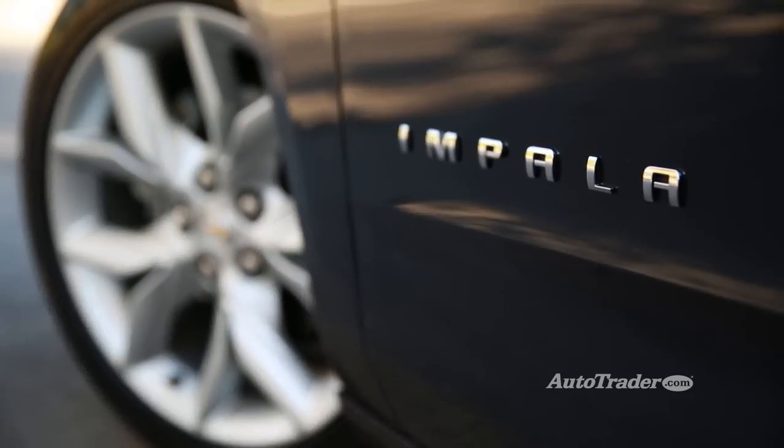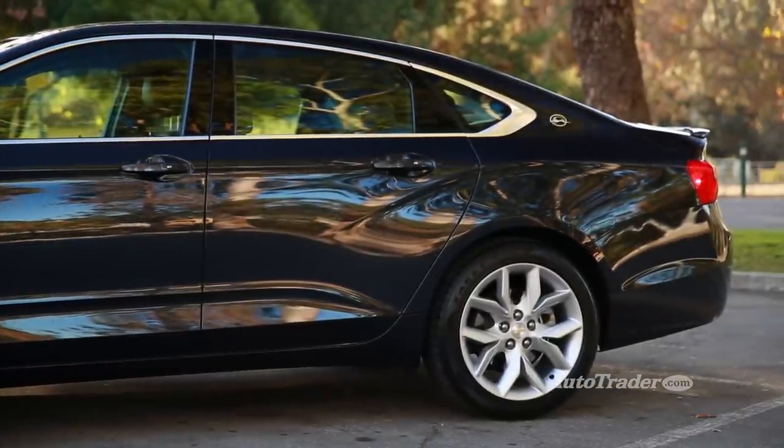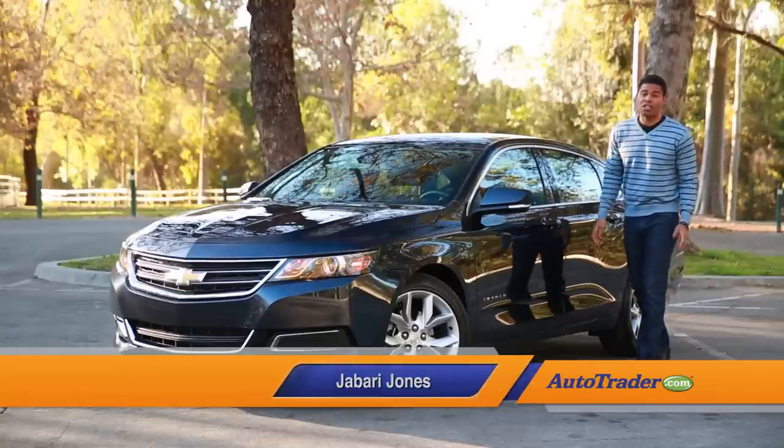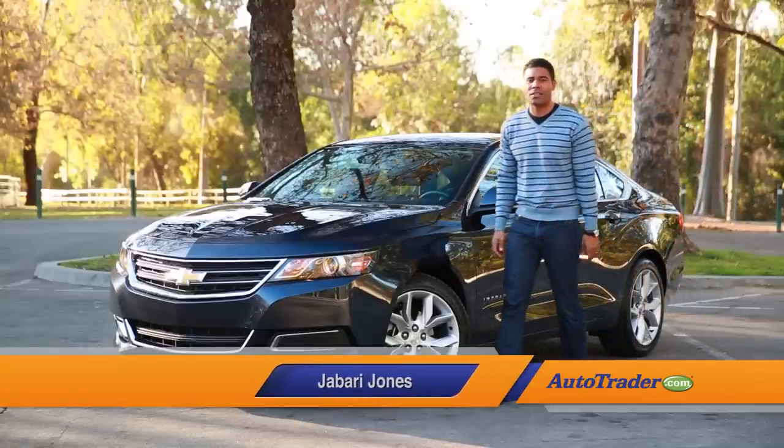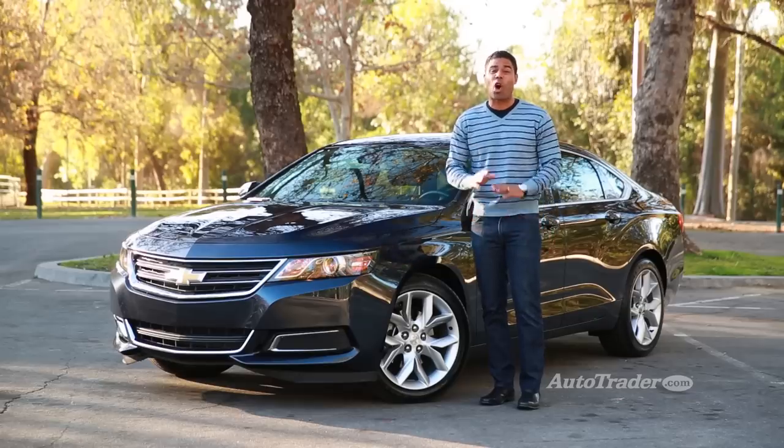Until recently, the Chevrolet Impala was best known for being the large car upgrade at the airport rental counter. But if you think the latest Impala is just more of the same, you're in for a serious surprise. We've got five reasons why the Impala is one of the best big sedans on the market.